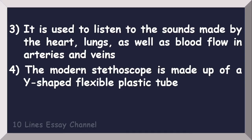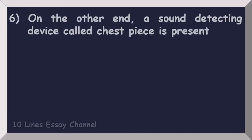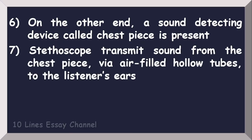...is made up of a Y-shaped flexible plastic tube. An earpiece is attached to each end of the Y. On the other end, a sound-detecting device called the chest piece is present. The stethoscope transmits sound from the chest piece via